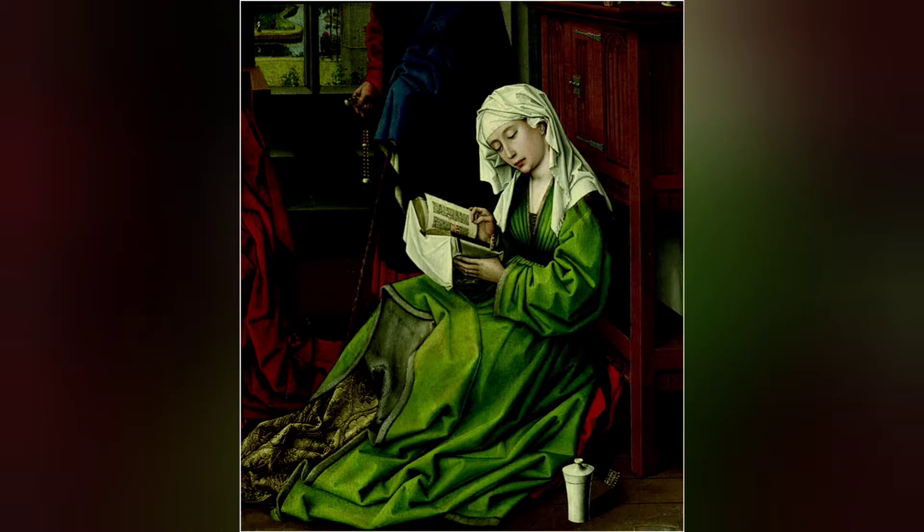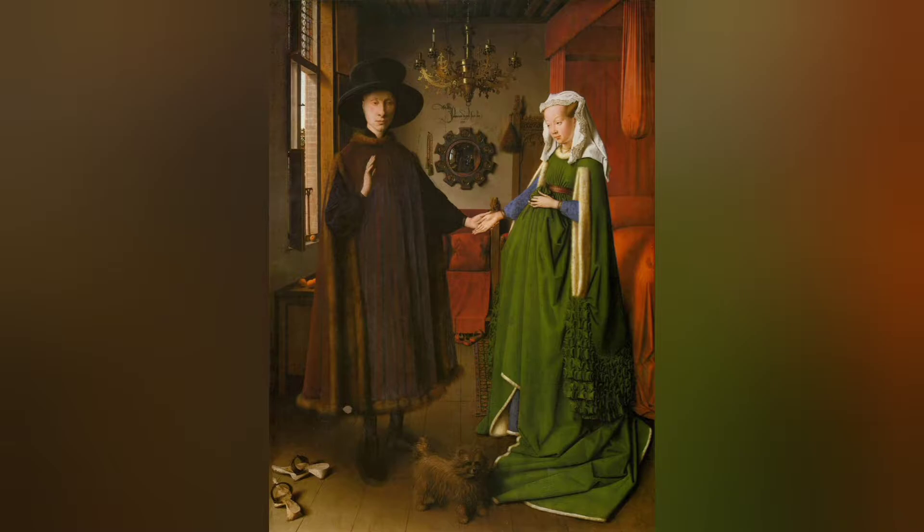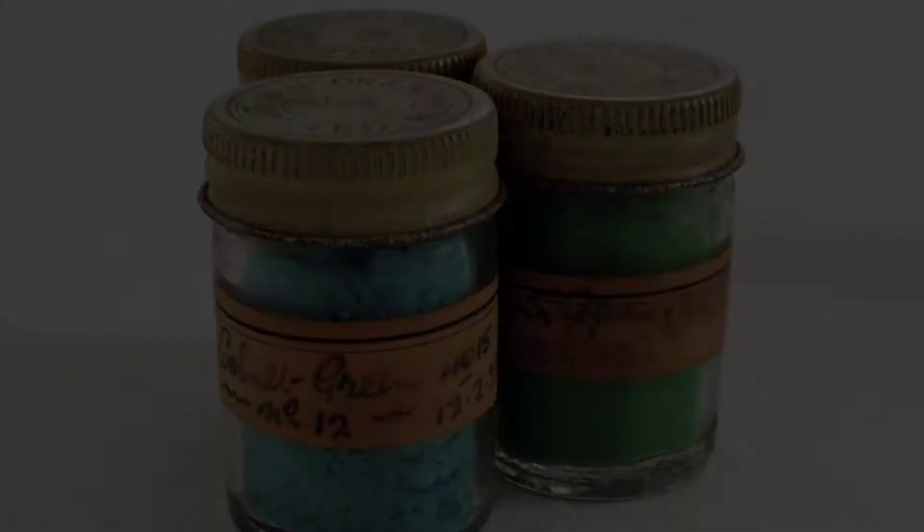Today it's rarely sold as an artist's pigment due to its toxic nature. To anyone living in the 21st century, it might not be obvious that Renaissance paintings were once much more colorful than they look now. Verdigris eventually fell out of use by artists as more stable green pigments became available.